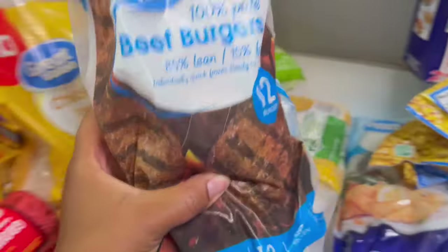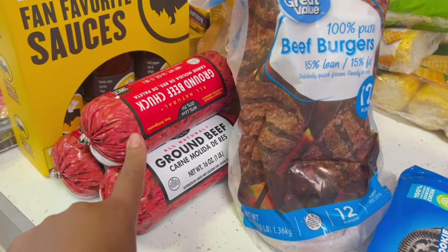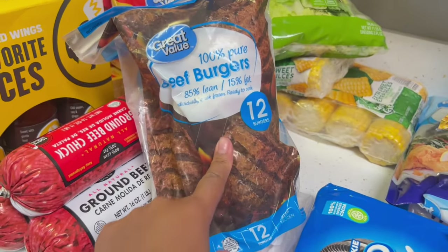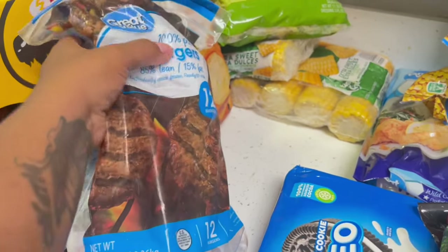We also got these beef burgers — y'all, these are so freaking good. It's essentially the same thing as ground beef but they're already pattied out. This is 12 burgers already made.